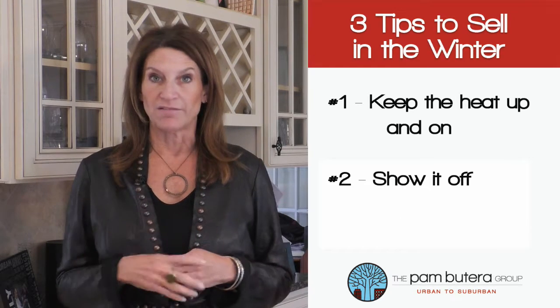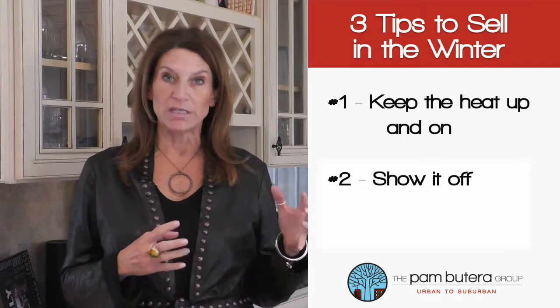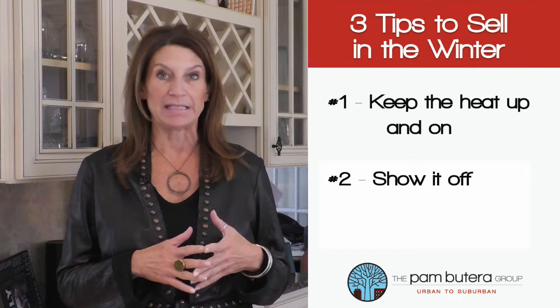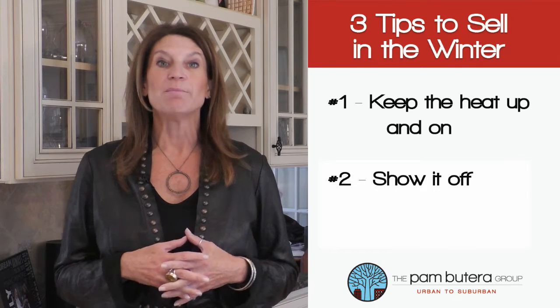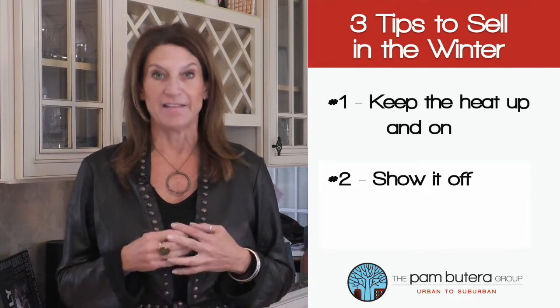Tip number two: show it off. Home buyers may not venture outside during these colder months, but you need to be prepared. If you have an amazing deck, pool, or outdoor space that is a great selling feature, make sure it is visible to the buyer. And don't forget about the inside features as well — get that fireplace going for showings. Nothing is more inviting on a cold day than that.